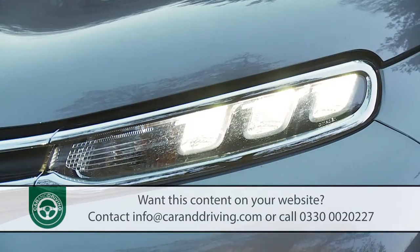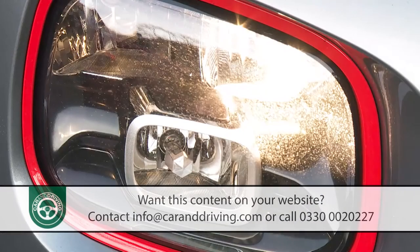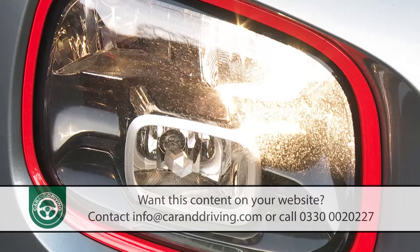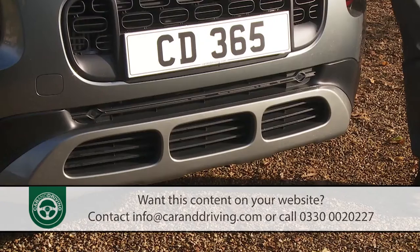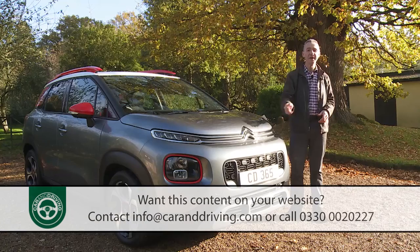The lower units are for the headlamps, and they come complete with coloured surrounds and incorporate space for the fog lamps. A lower aluminium-effect bumper protector aims to underscore this car's SUV credentials.